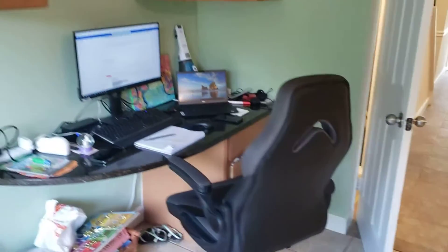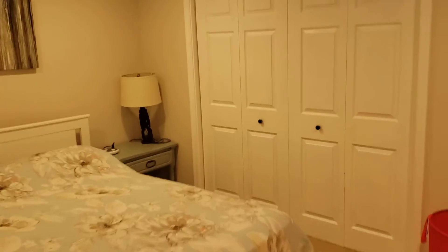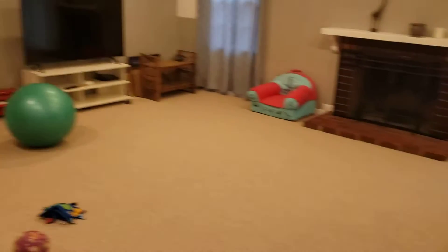Good looking deck. We've got a little kind of built-in workstation here. And a full bathroom here on this level. Another room in the basement — I don't think we're going to call this a bedroom because there's no window. Good-sized family room here.